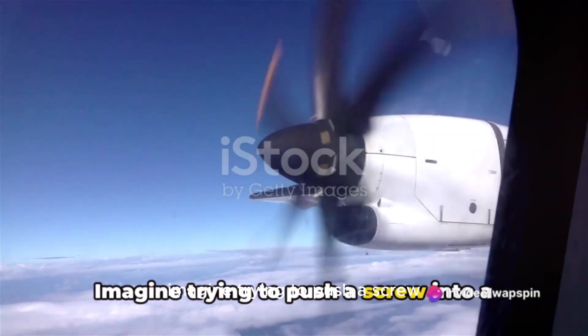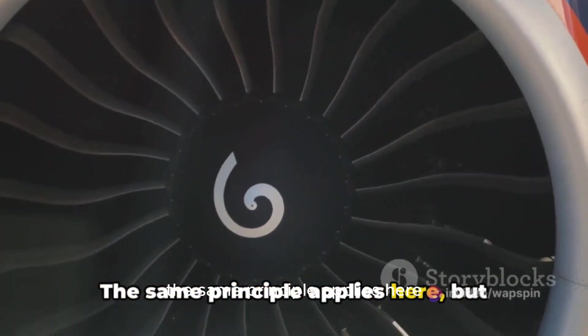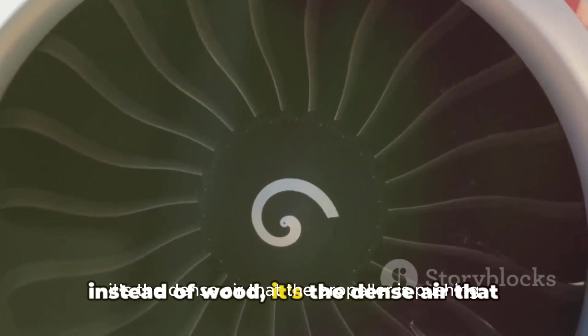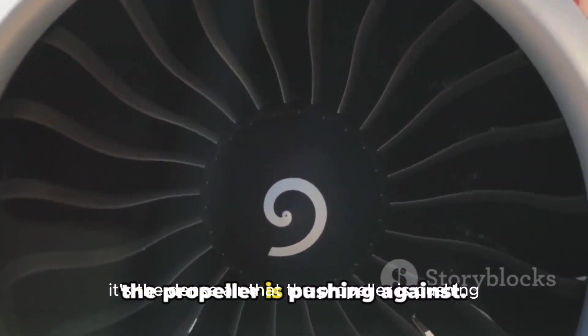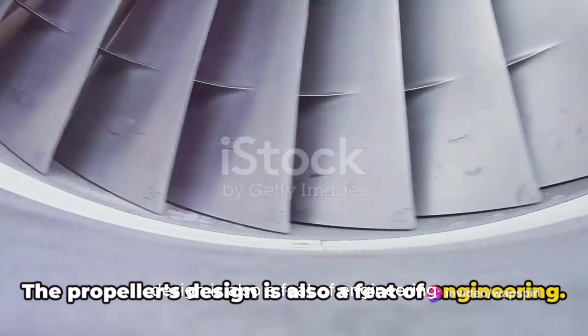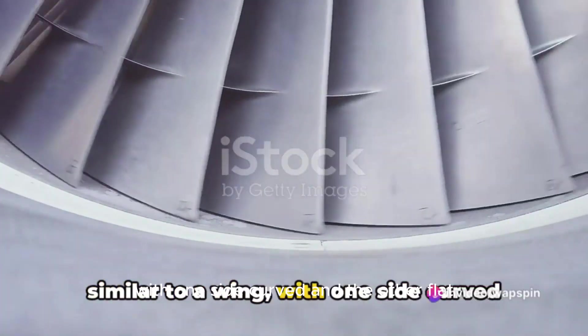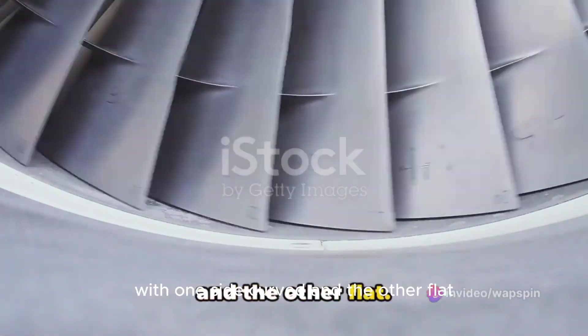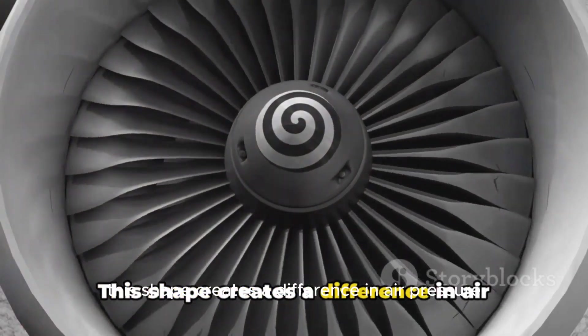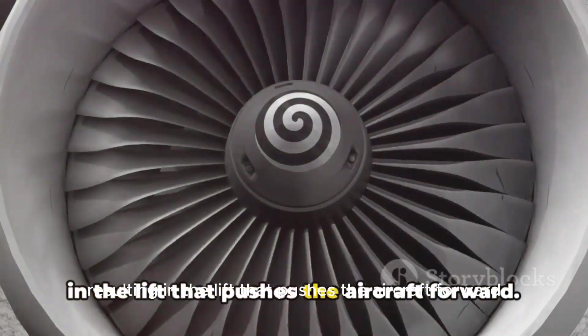Imagine trying to push a screw into a block of wood by rotating it. The same principle applies here, but instead of wood, it's the dense air that the propeller is pushing against. The propeller's design is also a feat of engineering. Each blade is shaped like an airfoil, similar to a wing, with one side curved and the other flat. This shape creates a difference in air pressure as the propeller spins, resulting in the lift that pushes the aircraft forward.